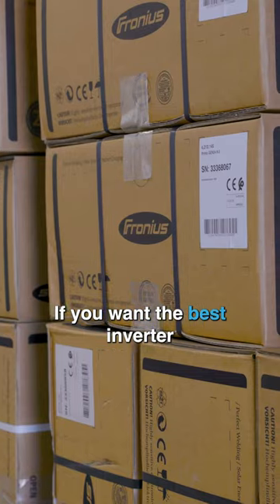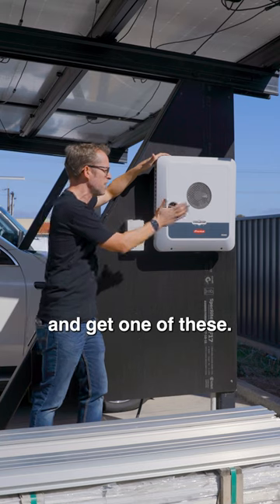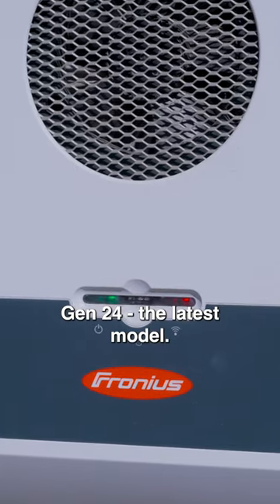If you want the best inverter in Australia, get a Fronius — and get one of these: the Gen 24, the latest model. It's brilliant.